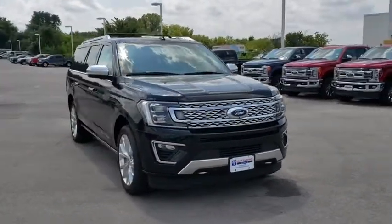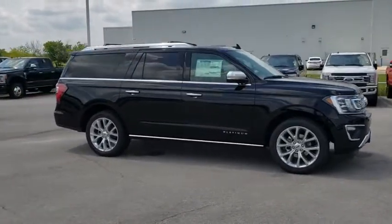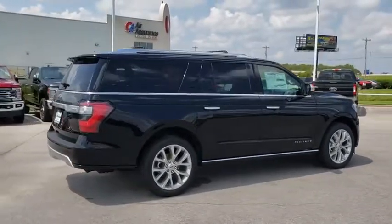Here are some of this vehicle's great options: backup camera, tow hitch, anti-lock braking system, power liftgate, steering wheel audio controls, keyless entry, power passenger seat, remote engine start.